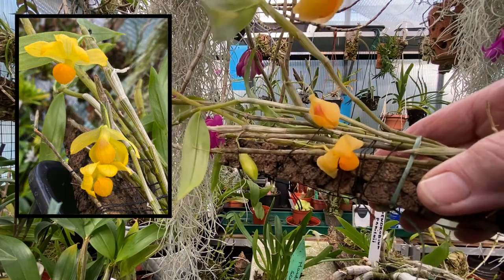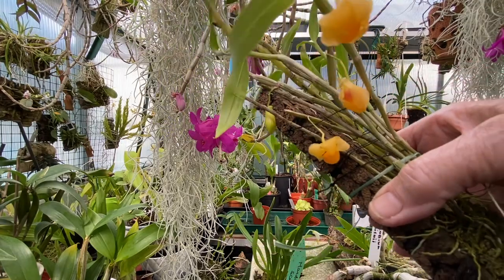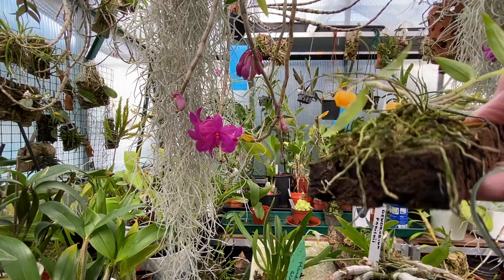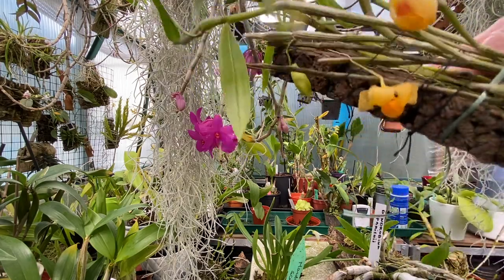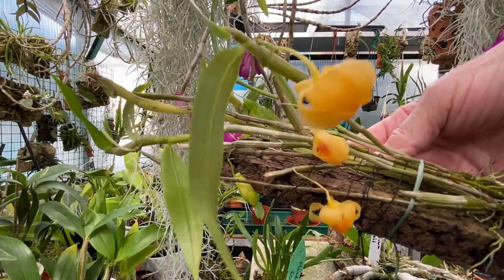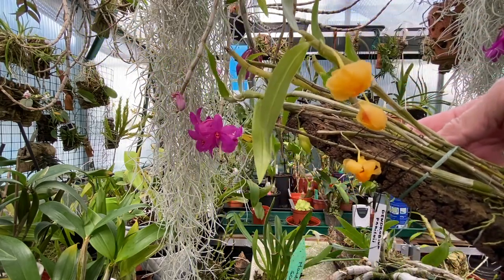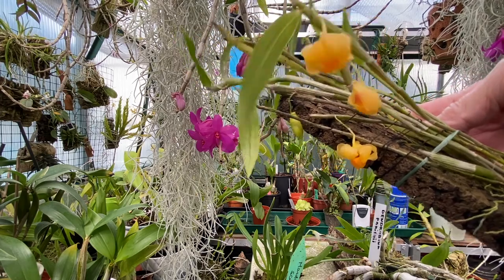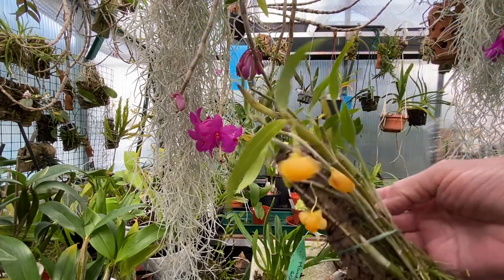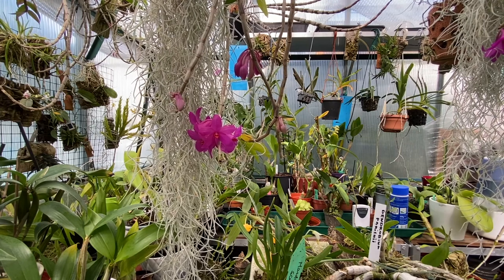It grows in China, Myanmar and Thailand - believe it or not, it grows on limestone and it's a cool-growing lithophyte. We've got it growing on cork; might change it, might not. I didn't even know it was flowering until I was moving it about because I'd put it out of the way to grow. I didn't think we'd get any blooms on it, but the blooms are very short-lived - they're now closing already after three days. I think there's one more round going to open; I think this is going to be a thing to watch in the future.